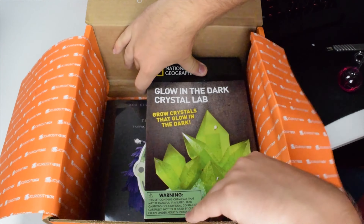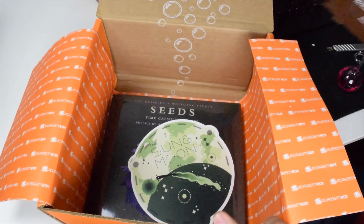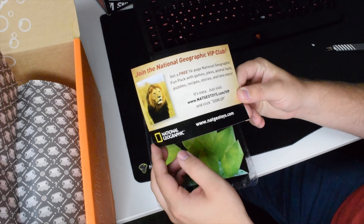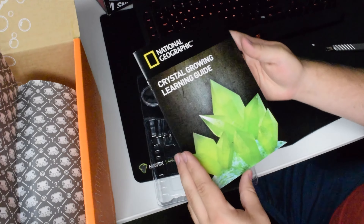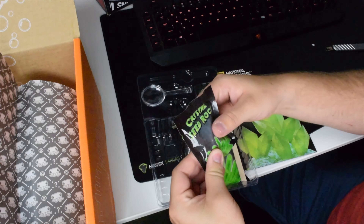Next we got a glow-in-the-dark crystal lab — grow crystals that glow in the dark. Oh my gosh, that sounds awesome. So we get a free 16-page National Geographic fun pack with games, jokes, animal facts, puzzles, recipes, stories, and tons more. That's pretty funny. And here is the crystal growing learning guide. Let's go ahead and grow this thing — that sounds fun.